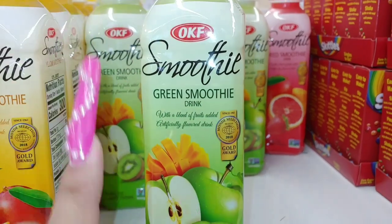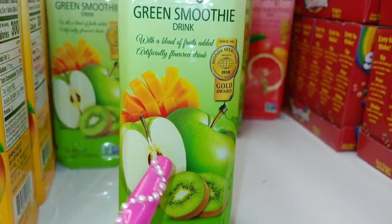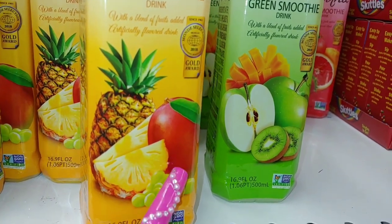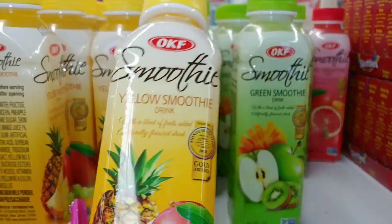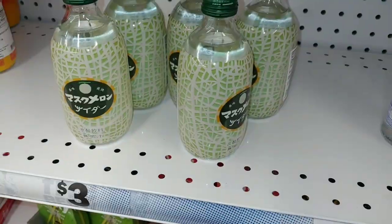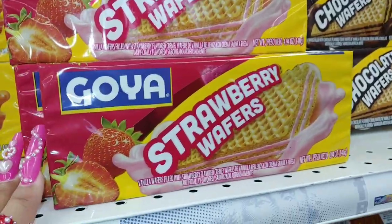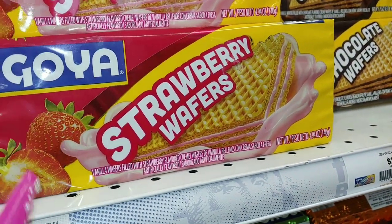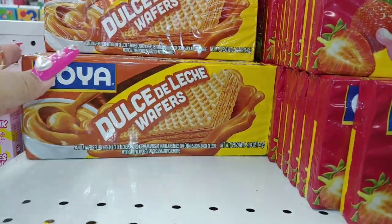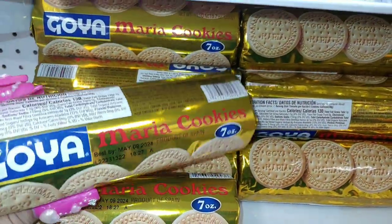They have OKF smoothie drinks — green smoothie with a blend of fruits, and yellow smoothie with pineapples and grapes. Then they have Goya products — first time I've seen these here. They have Goya strawberry wafers and dulce de leche wafers — these look delicious. And Goya Maria cookies — my Mr. Handsome likes these with his coffee.